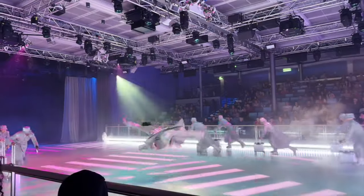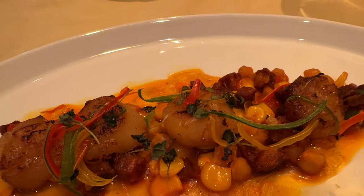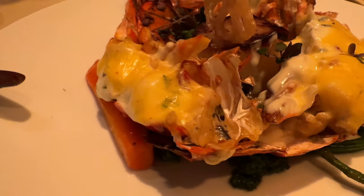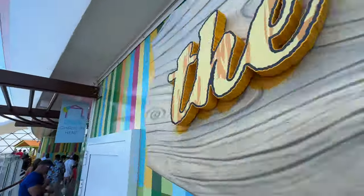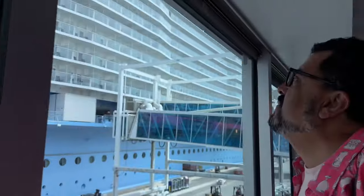Hello everyone, we are so excited! We are going on our very first cruise on Royal Caribbean's brand new Utopia of the Seas, and we're taking you with us. We're gonna try as much food as we can — this is just day one, so hold on to your seats. We've got so much to show you, we're very very excited. Let's do this!